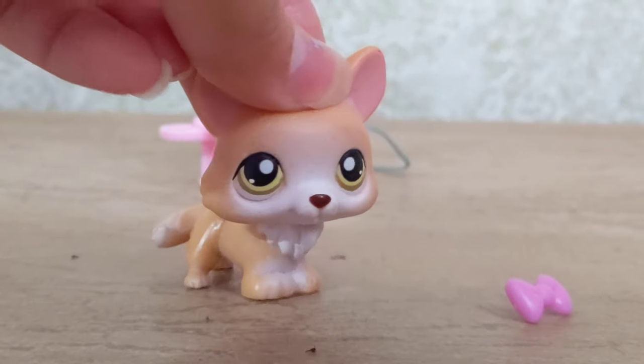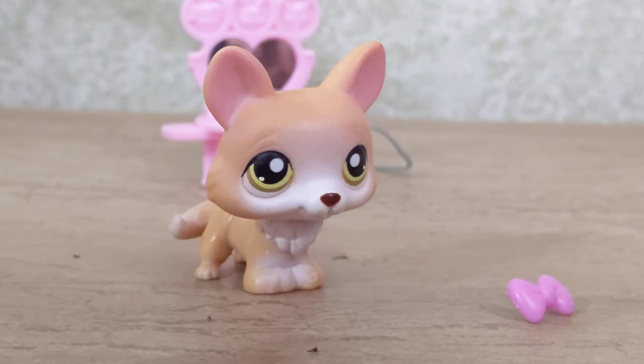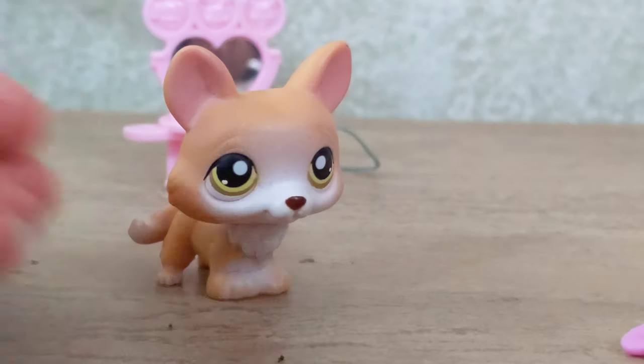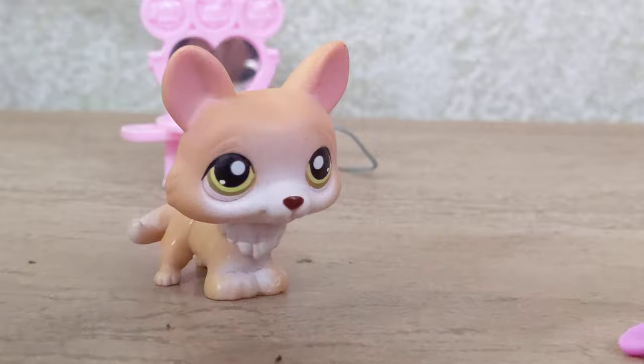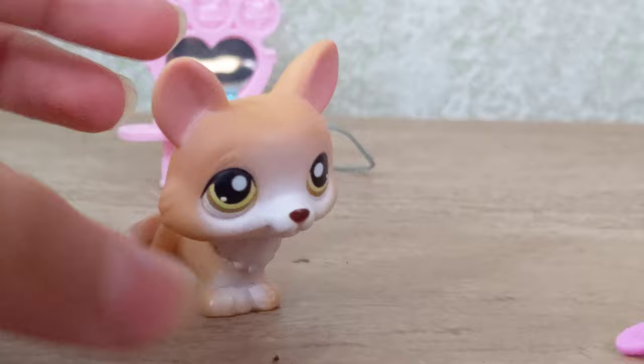The last pet, which isn't a cat surprisingly, is this cute little corgi. They actually came with a few more accessories, but when I went to open the bag they all exploded everywhere, so I don't know where those went. I did manage to find this bow though, and the corgi also came with a mirror.